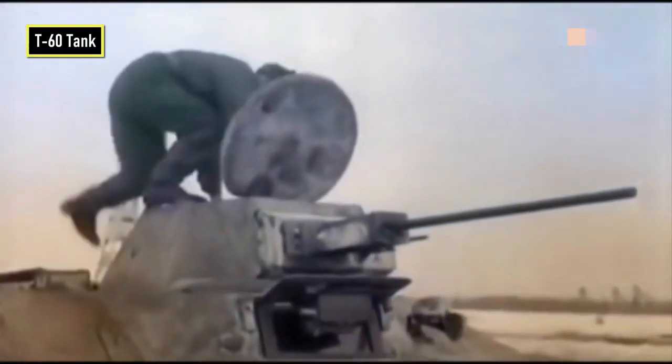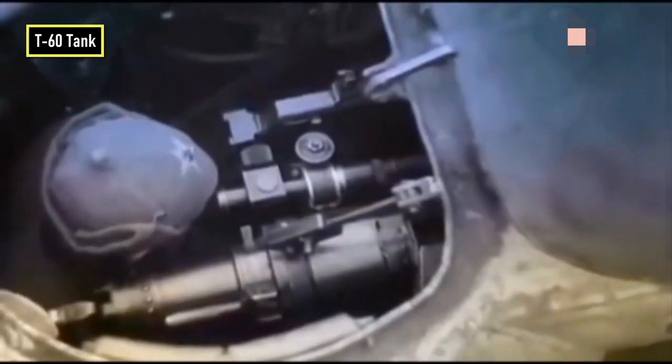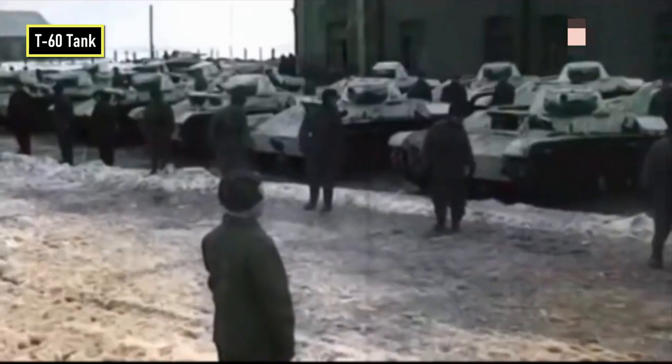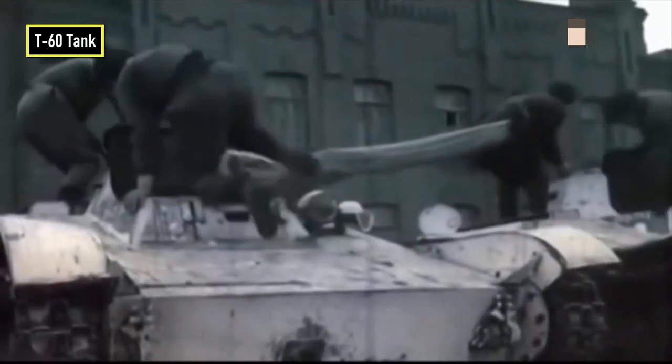In theory, the system had only advantages. The tank was to be delivered to the front line together with the crew, so they didn't need to waste any time getting to the vehicle. The vehicle itself, after unhooking from the wings, could immediately go into action, much faster than unloading from a glider.